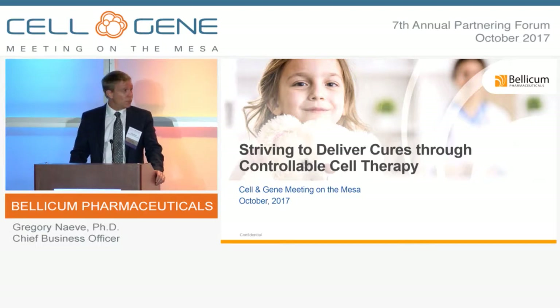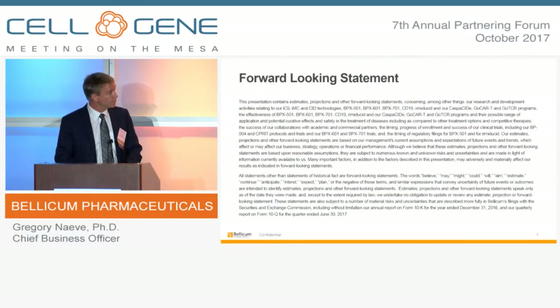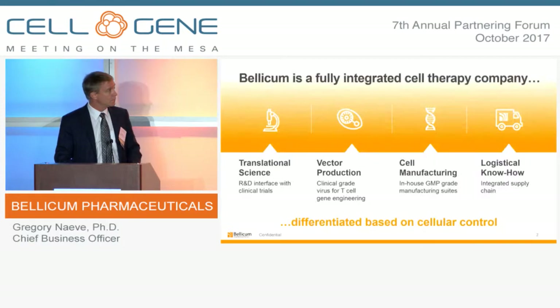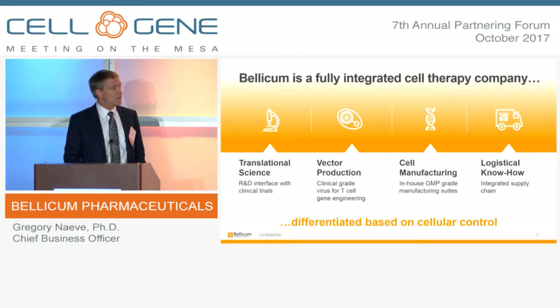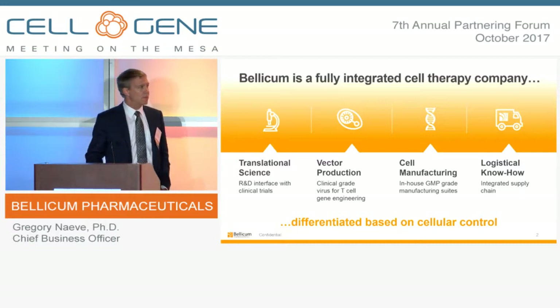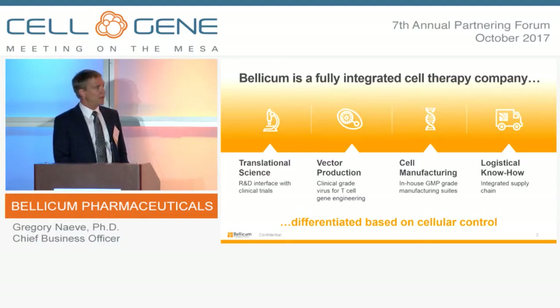I'd like to take a few minutes to walk you through the platform today. Bellicum is a publicly traded, clinical stage cell therapy company. We have headquarters based in Houston, Texas, with offices in San Francisco as well as in Zouk, Switzerland. We're a fully integrated cell therapy company based on a molecular switch platform that allows us to differentiate ourselves based on our ability to control cellular activity.